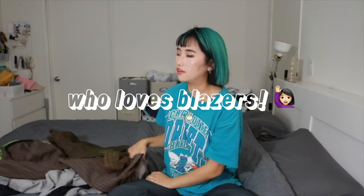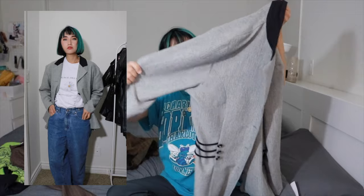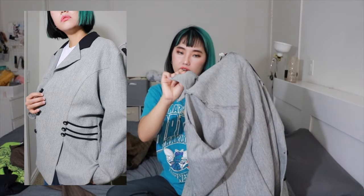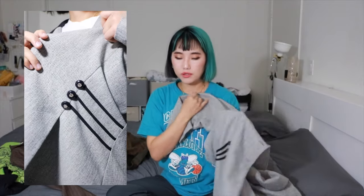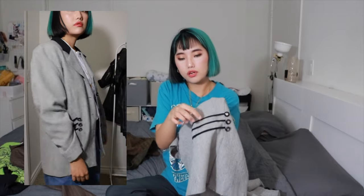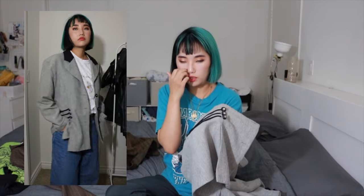Moving onto blazers. This one - the collar part is black and it has such a cute detail to it. It's like a light jacket, not super thin, and even the shoulder pad is very thin. I thought it would be a perfect fall blazer. On the side there are three cute little strings attached with cute sparkly buttons. I wanted to do more DIY on it but maybe I'll just leave it as is.